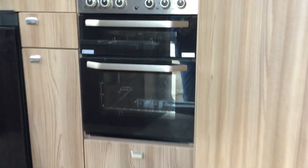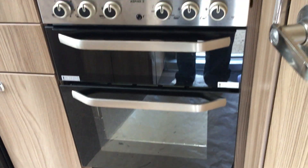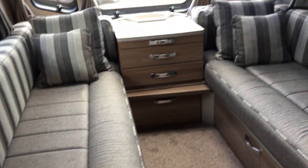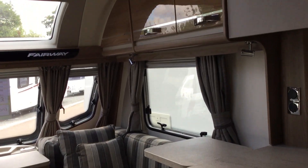So what I'll do is put you into the dinette — you've got two large singles, one large double at the front there, and then you've got plenty of storage all the way around.